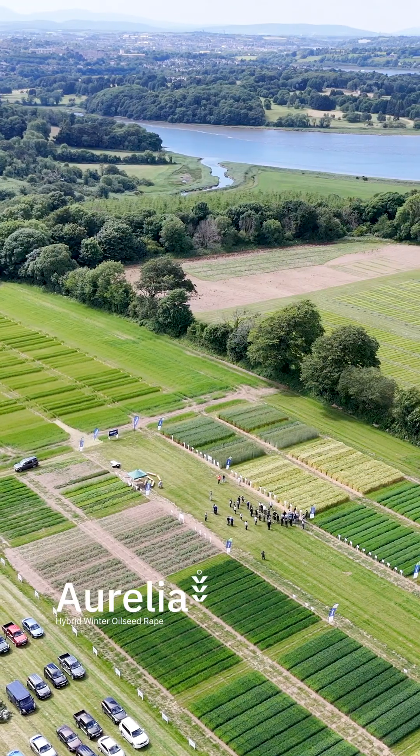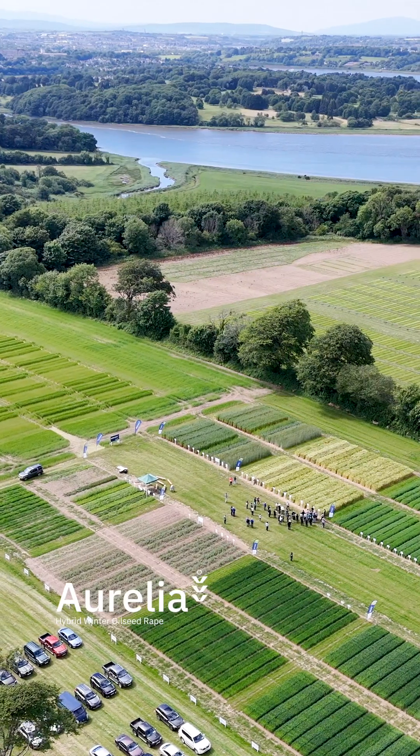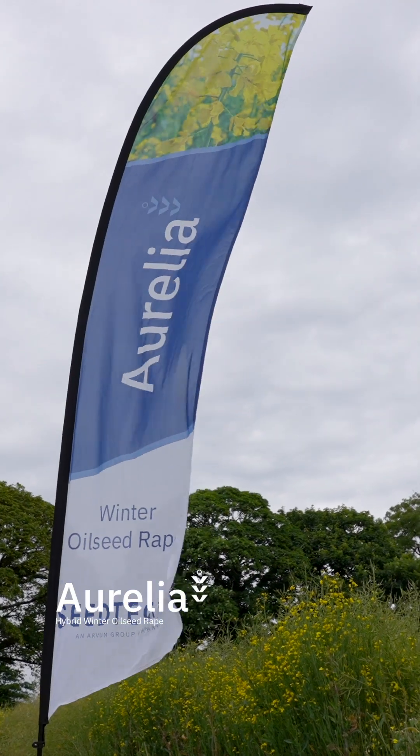The first thing about Aurelia is that it has a very solid yield over a long number of years. It's got very good scores for straw strength, but one of the more important things about Aurelia is its stem health.